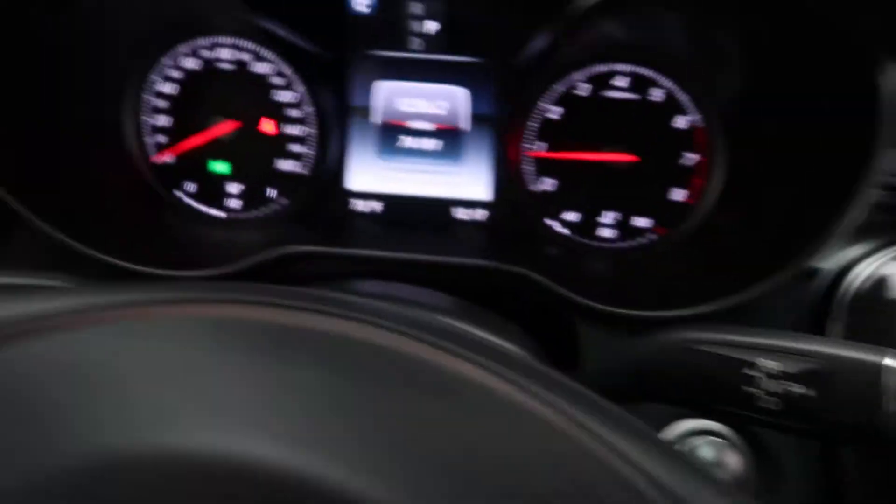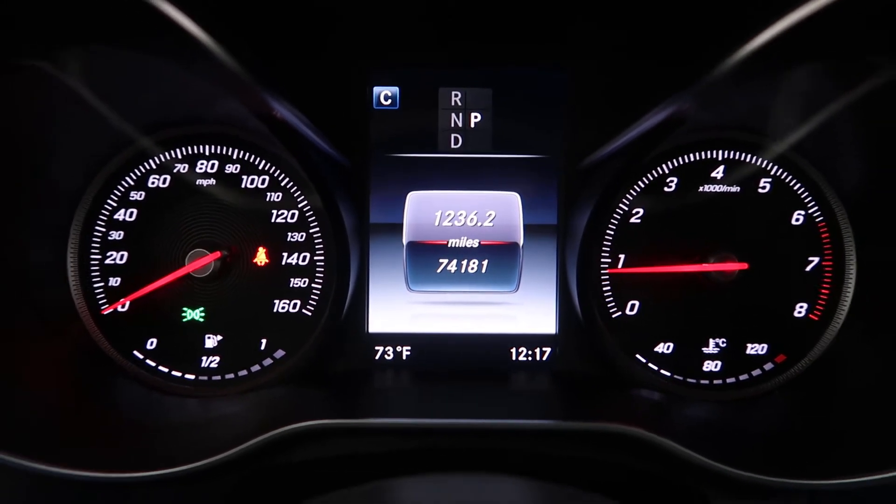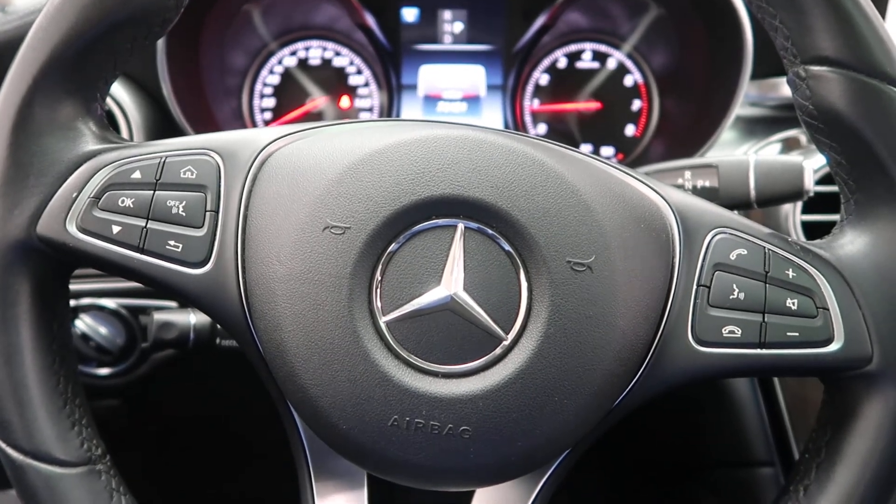This GLC has 74,181 miles. Carfax and service records available online. If you'd like to view more photos of this GLC 300 4Matic, visit us at feldmanimports.com.